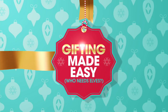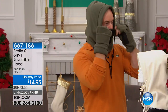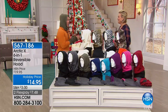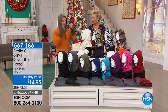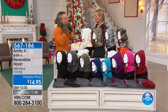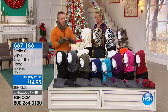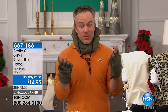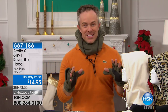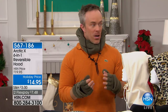Bill Duggan is here with the 6-in-1 reversible hoodie — going on 10 years at HSN. Arctic X brought them back because it's so versatile, affordable, and giftable to everyone — guy, girl, one size fits all. It's machine washable and you can wear it six different ways, twelve if you count that it's reversible. The hardest decision is just what color to choose.